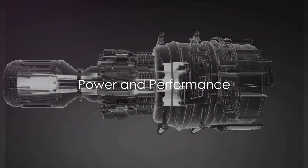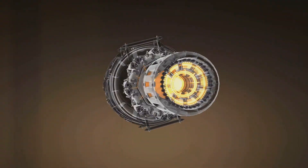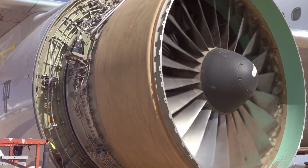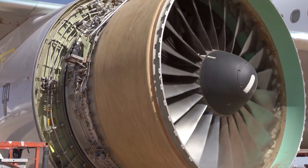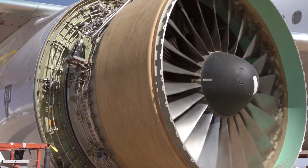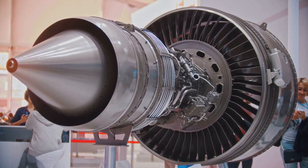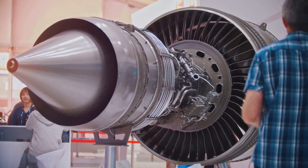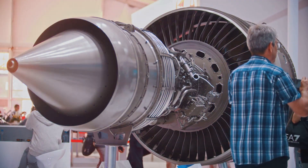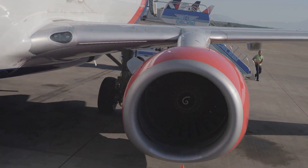But what good are all these features if the engine doesn't deliver on power and performance? The GE9X isn't just a pretty face — it's a powerhouse. With a thrust of over 100,000 pounds, it's the most powerful engine ever produced by General Electric, and a world record. Its advanced systems and design mean it's not just powerful, but efficient too.